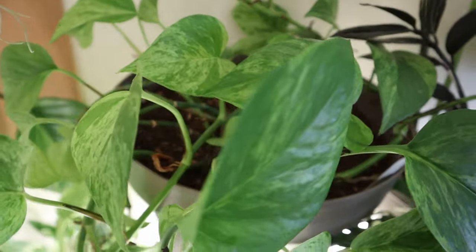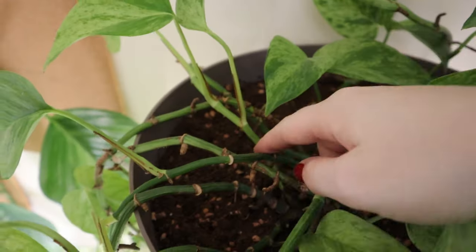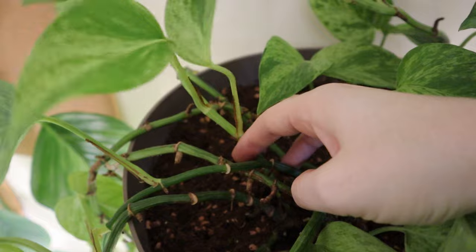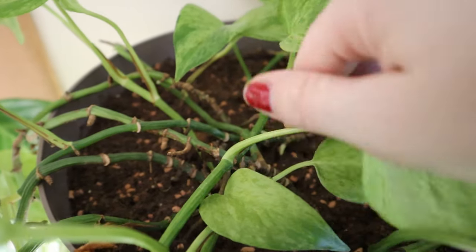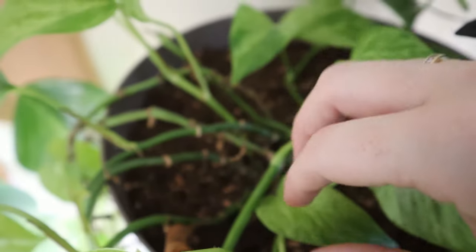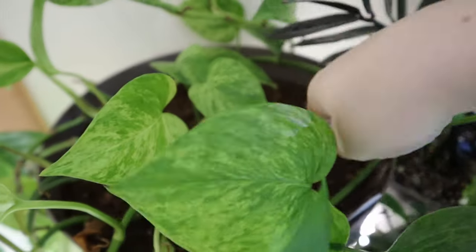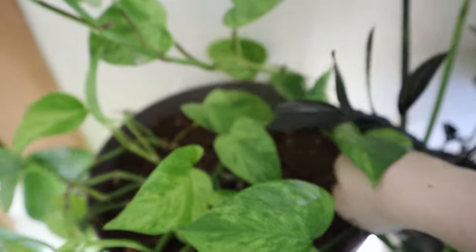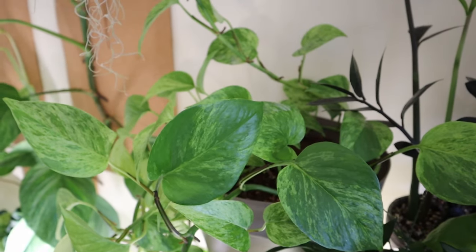I had stuck this down into the soil like so, and then these roots grew and grew into the soil. That also provides it with more support and can also encourage new growth. We have some new vines that have kind of sprouted out of nowhere, but it's pretty happy up here. The main plant is in the middle, but we do have some newer growth happening, and it's been anchored all around the pot.